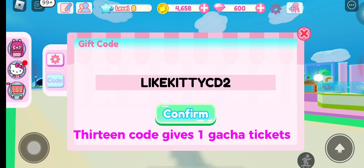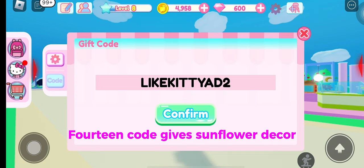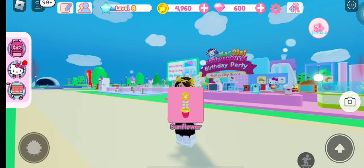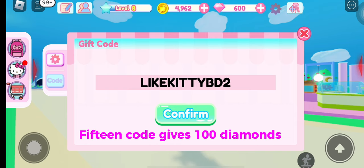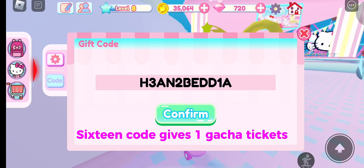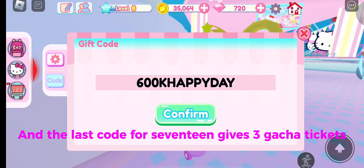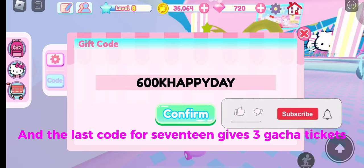The thirteenth code gives 1 gacha ticket. The fourteenth code gives sunflower decor. The fifteenth code gives 100 diamonds. The sixteenth code gives 1 gacha ticket. And the last code, seventeen, gives 3 gacha tickets.